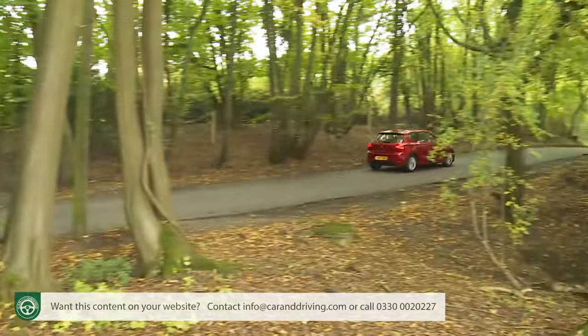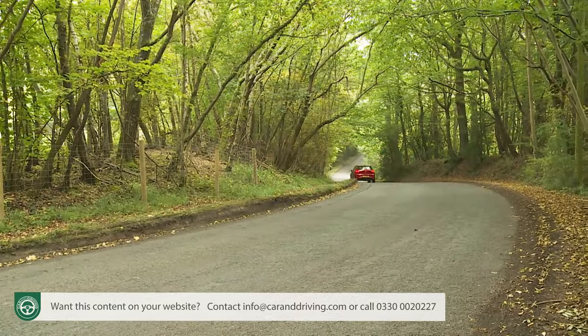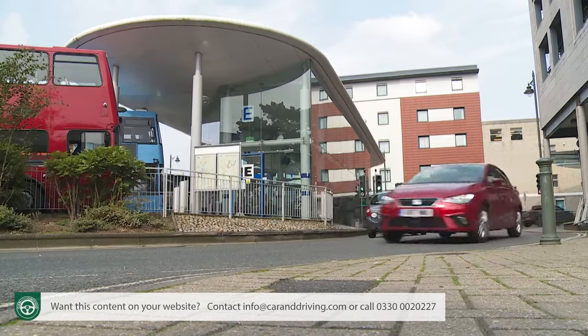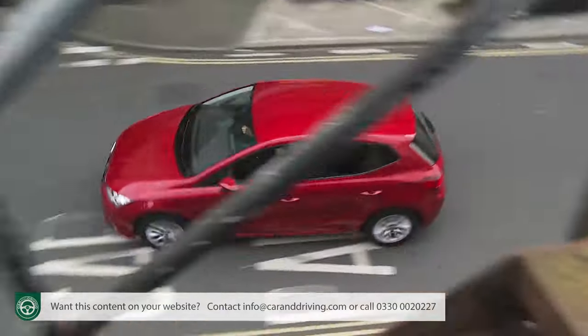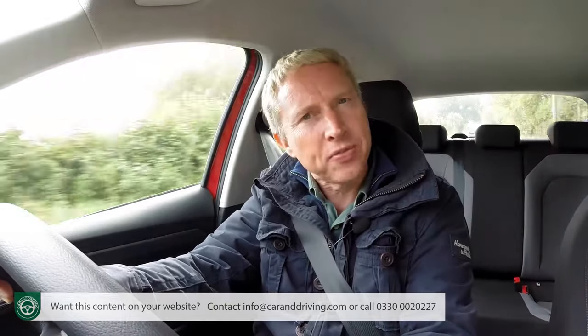Right across the Ibiza lineup the surprise is just how much enjoyment is on offer from this bright and lively little car. Petrol variants turn into corners a little more responsively than their more nose-heavy diesel counterparts, but all derivatives handle with the big-car fluency referenced earlier. They're pretty enjoyable to punt around town too, though parking sensors or the optional reversing camera would be worthwhile investments. Overall, what we have here is a car on which you don't need to spend a fortune to have fun.